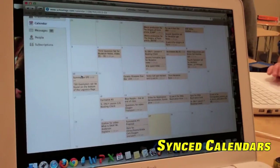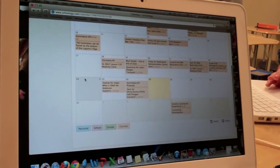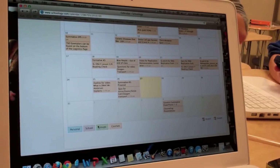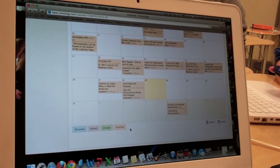Schoology automatically syncs all of the students' assignments into one common calendar, which also then syncs with other calendar programs and mobile devices, keeping students organized without adding additional steps or layers to the organizational process.